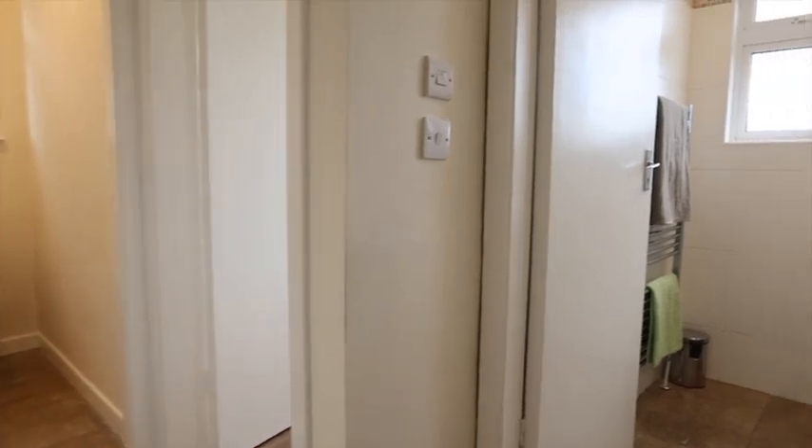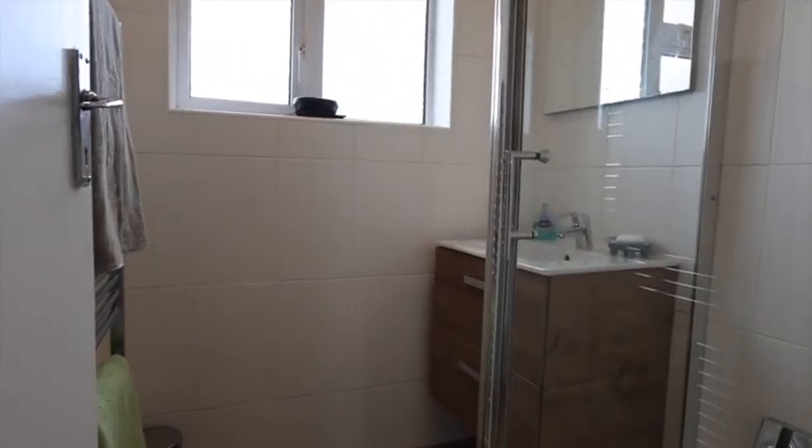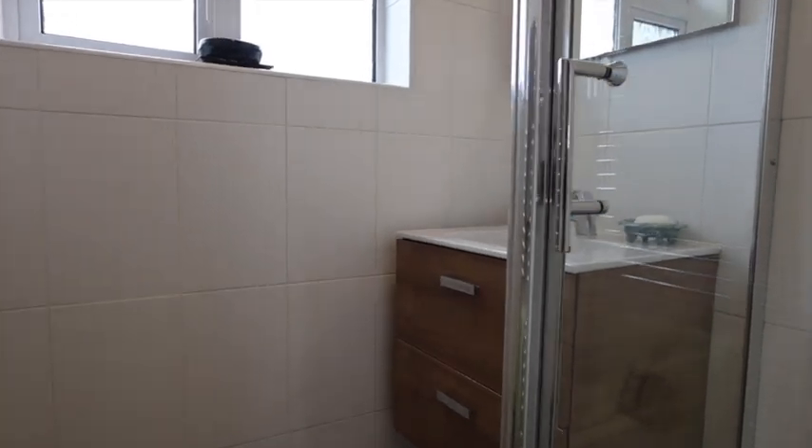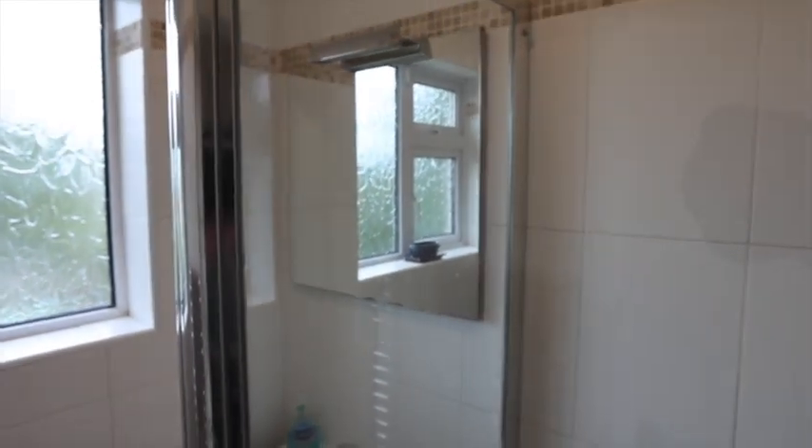This is your shower room — nice shower, WC, heated towel rail, nicely tiled. That was upgraded not so long ago. The owners have put a lot of work into the property.